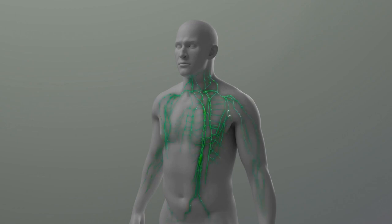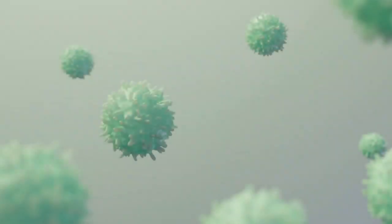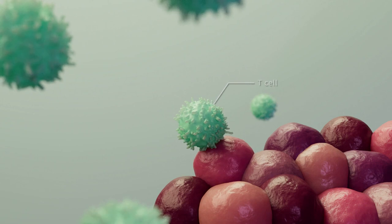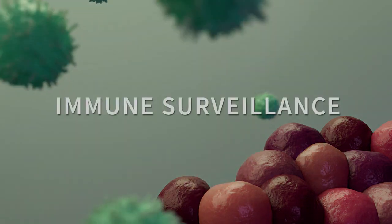However, scientists have studied the immune system for decades with the belief that new therapies that take advantage of our natural defense system might be identified. One of the most important cells of our immune system, called T cells, have the ability to identify and eliminate cancer. This is called immune surveillance.